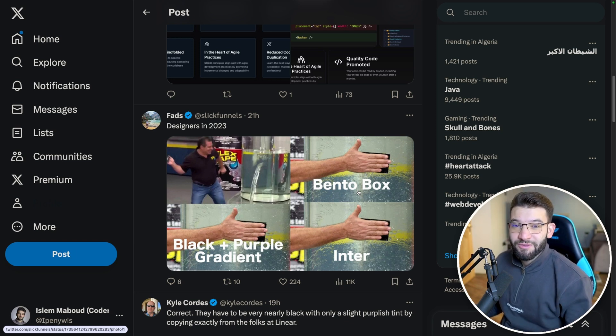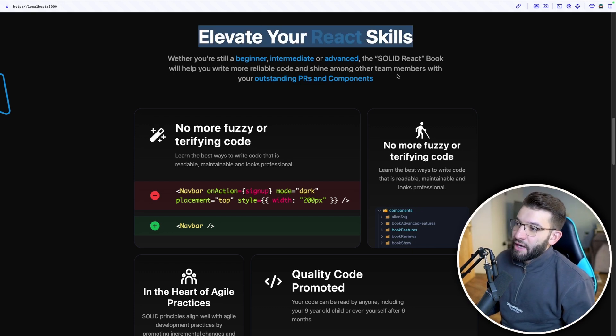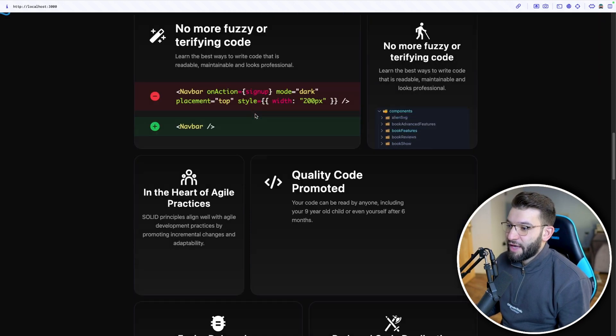I actually redesigned my own website to use Bento Grids to make it look more trendy. I went to my book landing page — a new book releasing soon — and introduced Bento Grids into the design. Below the 'Elevate your React skills' headline and description, there's a Bento Grid section with some mouse-move animations. It's not complete yet because it takes a tremendous amount of time to work on and come up with all the designs and ideas.